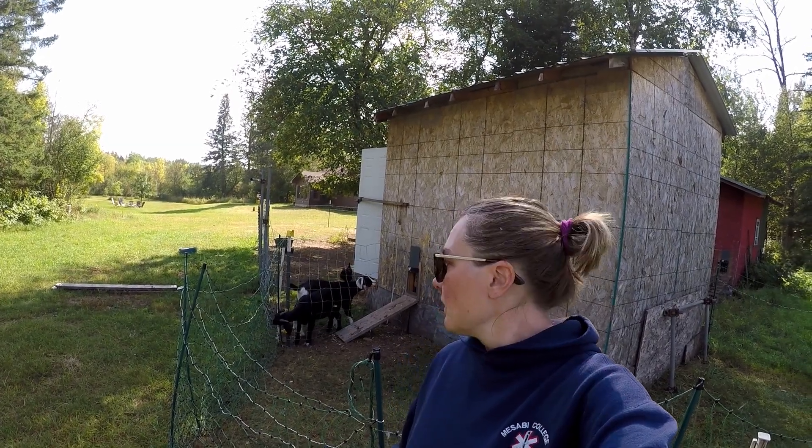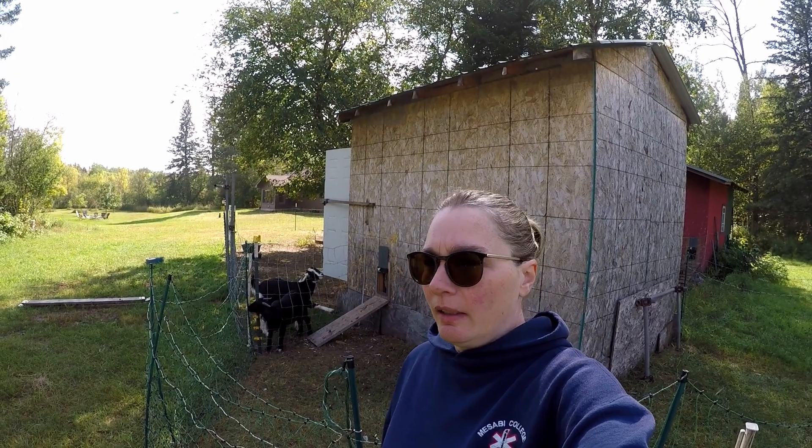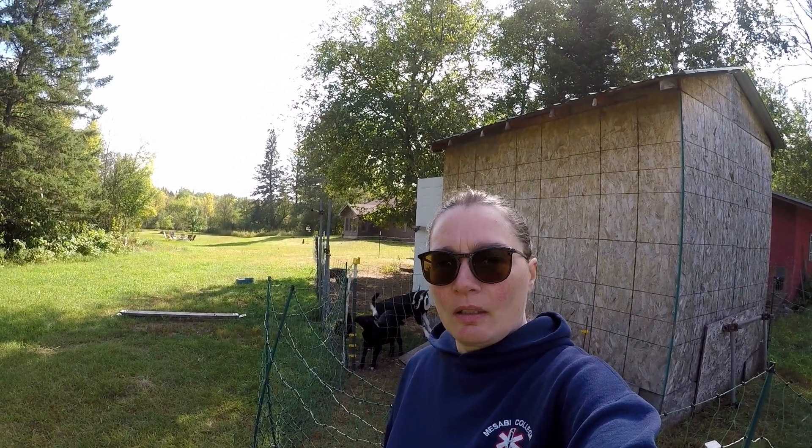Hey everybody, welcome back to the farm. As you can see behind me I have Maribel and Esther. I'm not sure where Agnes just went, but as you can see they are being kind of naughty and it is time for them to go today. Come along with us, we're gonna be working on some fencing and then we're gonna show you where these guys are headed, and hopefully they will be more well-behaved at their new home.